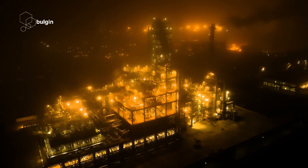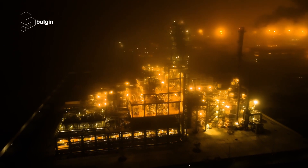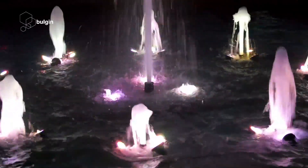Bolgen is an industry leader in manufacturing reliable electronic solutions for lighting applications around the world. With ambient and environmental conditions such as water, moisture, and extreme temperatures posing a constant threat to the performance of outdoor lighting equipment, secure and robust solutions are of paramount importance.